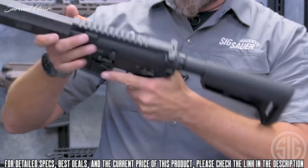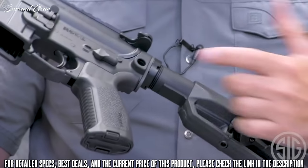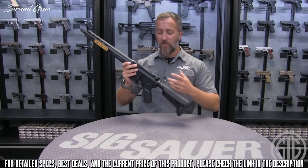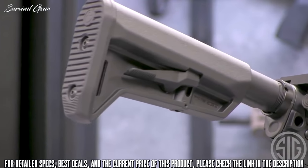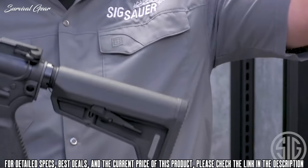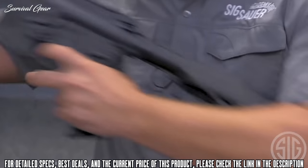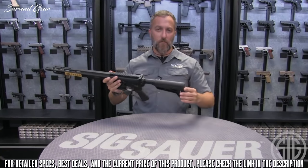You've also got the ambidextrous magazine catch, accessible from the left or right side very easily. Additionally, there are QD sling points on both sides. SIG also offers an ambidextrous charging handle as an upgrade option. Coming stock with this rifle is the Magpul SLK stock — a sleek, six-position stock. The wider cheek piece gives you a good solid cheek weld and is comfortable even during prolonged shooting sessions.